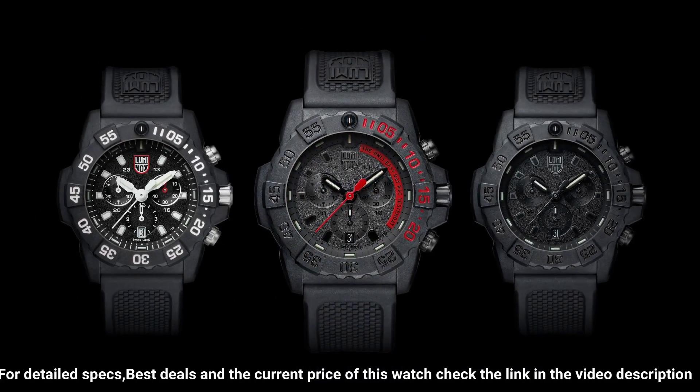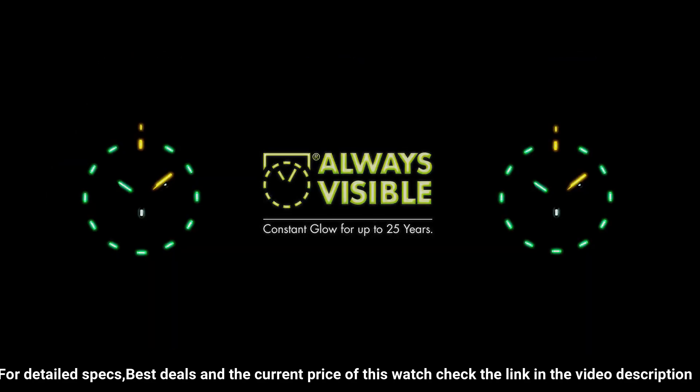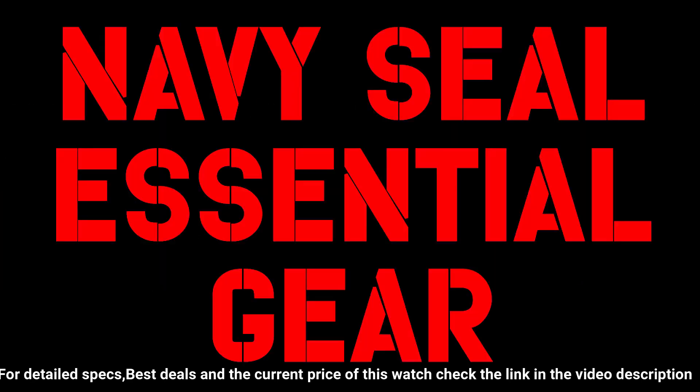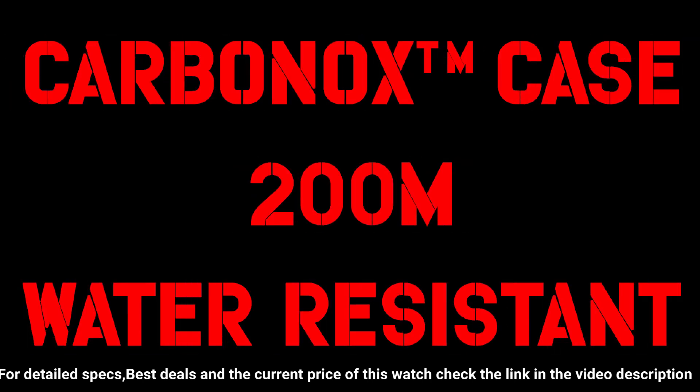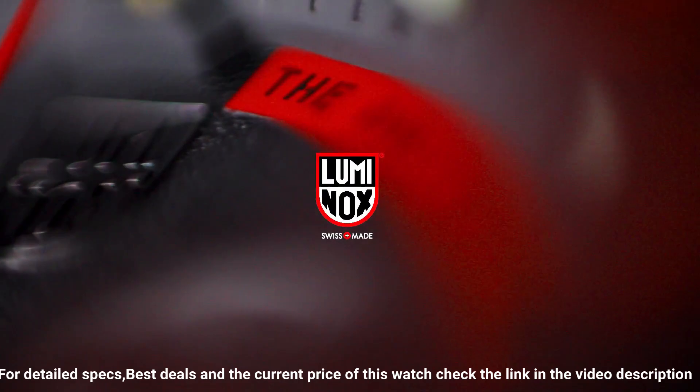Carbonox unidirectional rotating bezel at 12H, fitted with a protected colored light tube, with sapphire crystal tempered scratch-resistant mineral crystal. Movement: Ronda 5030.D. Water resistant to 200 meters, 20 ATM, 660 feet, individually tested. Black rubber signature strap with stainless steel brushed signature buckle, 24/22mm.